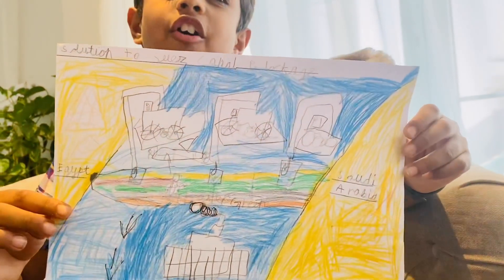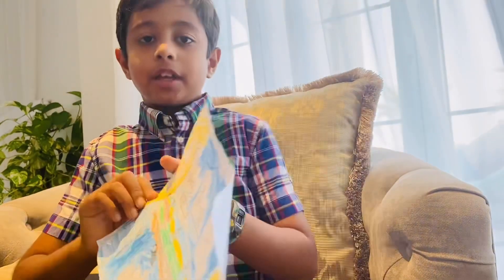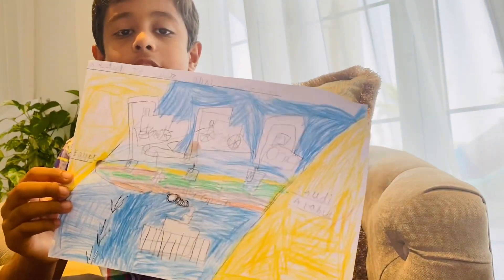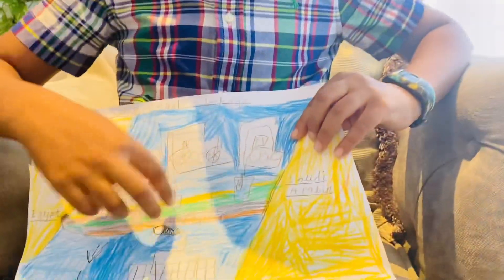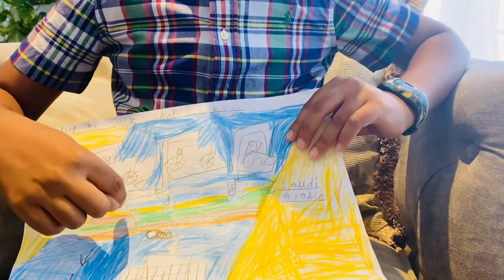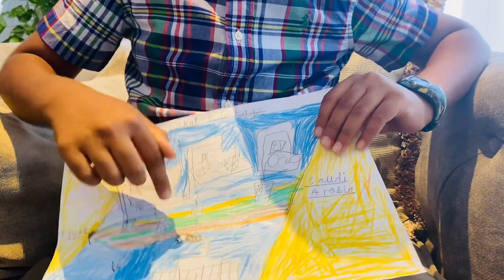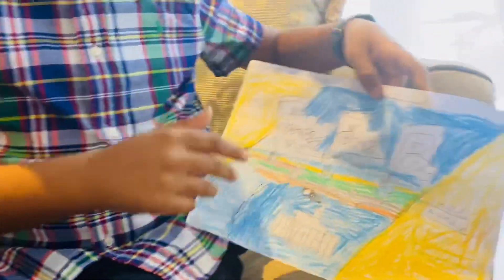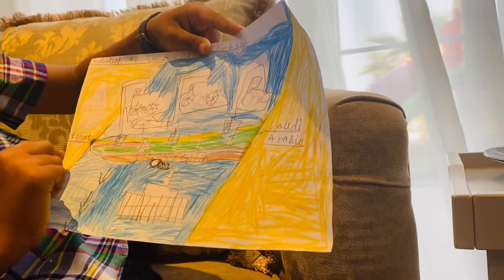First, you can see my idea. It's not very good, but I'm sure it will work. It has two plans. This is my first one. The ship has 20,000 containers on the ship and it's stuck between Saudi Arabia and Egypt.